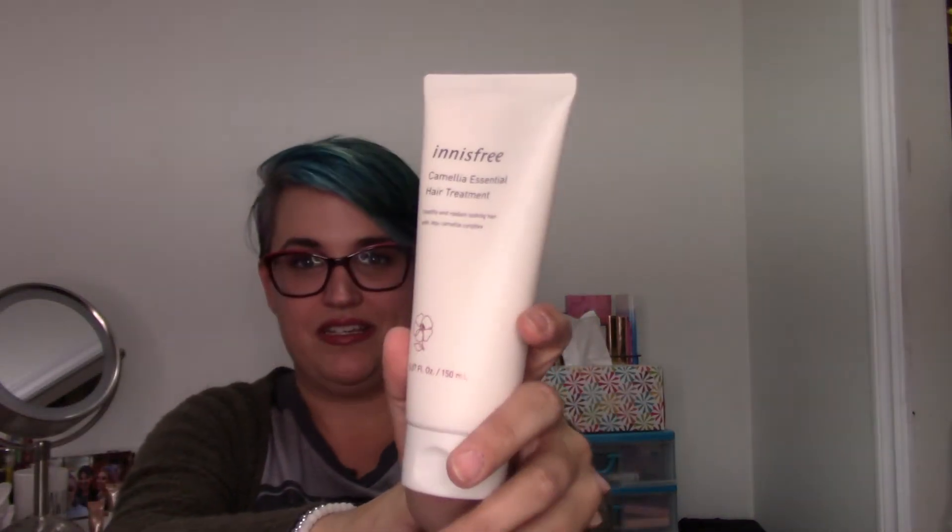I also got a couple of hair masks. This is the Innisfree Camellia Essential Hair Treatment — I haven't tried their hair masks before, but I have tried their Camellia spray-in oil as a heat protectant, and I enjoyed that, so I figured I'd try the hair mask too. I also got the Nature Republic Argan Essential Deep Care Hair Pack — I've used this before and I love it. I picked up Korean brand hair masks because they're made for finer hair; they don't weigh my fine hair down, they smell nice, and they're about six dollars.